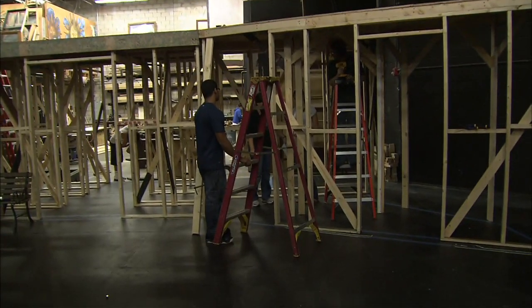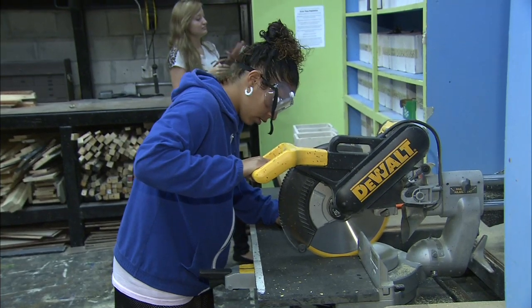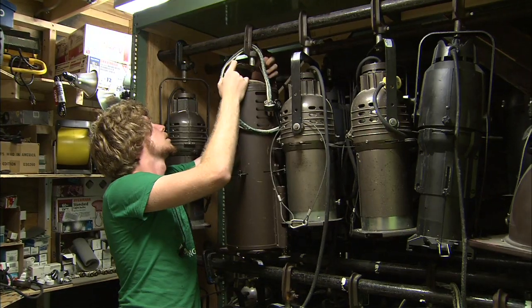If stage performance isn't your thing, don't worry. There are plenty of technical opportunities like construction, lighting, and stage management. Now let's take a look at the visual arts program.